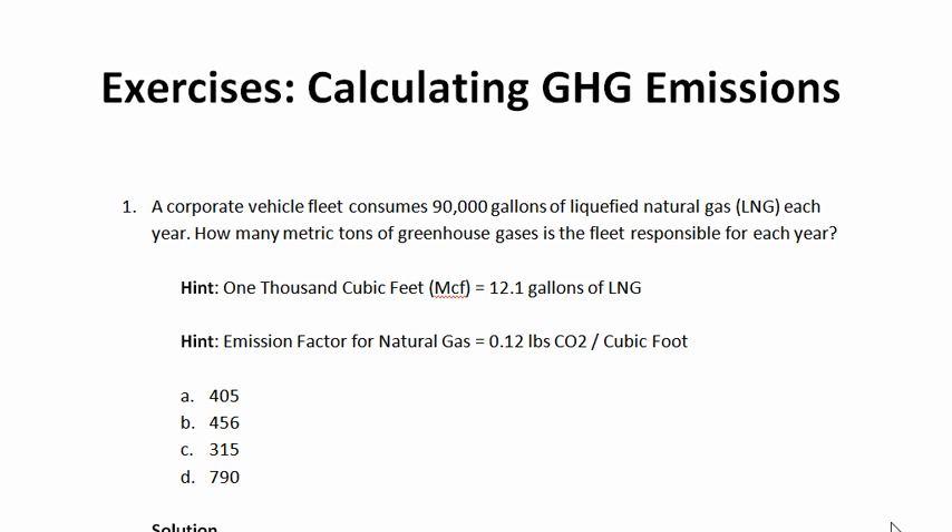The first example we're going to look at is a corporate vehicle fleet that runs on natural gas. This particular fleet consumes 90,000 gallons of liquefied natural gas each year. How many metric tons of greenhouse gases is this fleet responsible for over the course of one year? A couple of hints: 1,000 cubic feet of natural gas is equal to 12.1 gallons of liquefied natural gas, and the emission factor for natural gas is 0.12 pounds of carbon dioxide per cubic foot.